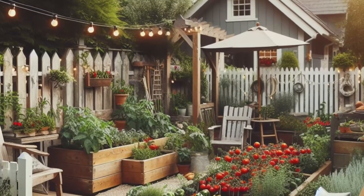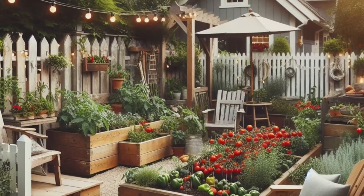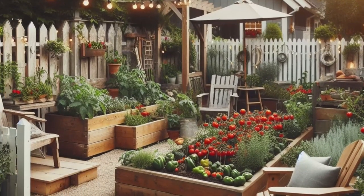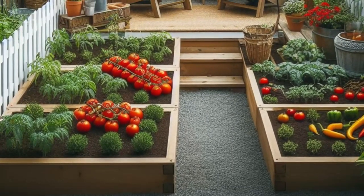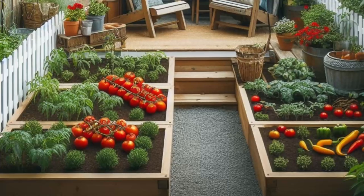And as evening falls, let the twinkling glow of bistro lights illuminate your enchanting oasis, adding a sprinkle of magic to every moment. With its whimsical touches and abundant charm, this backyard paradise is sure to steal your heart.